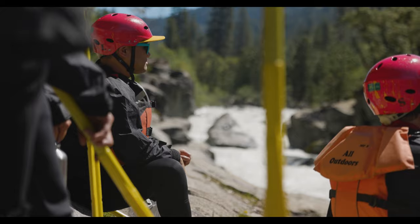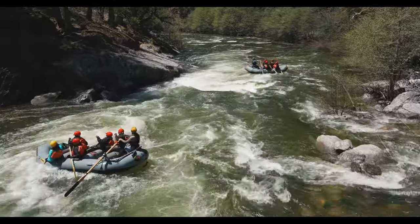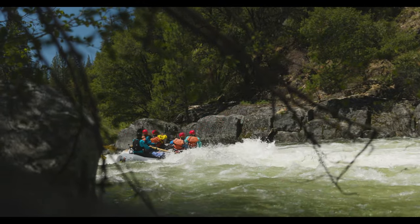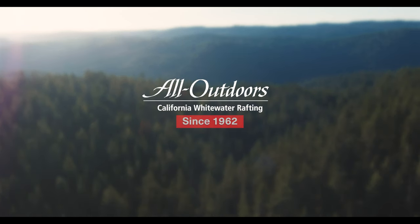If you've been lucky enough to catch this river when it's flowing, we'd love to hear about your favorite rapid in the comments. If you have any questions about this hidden gem or would like to know more about any of our rafting trips, head over to our website or just give us a call and we'll see you on the river.